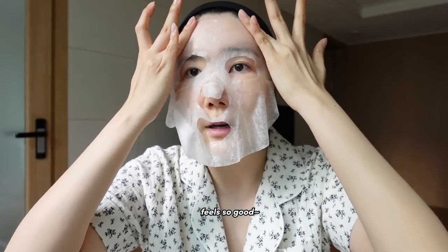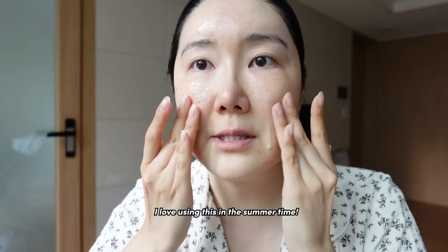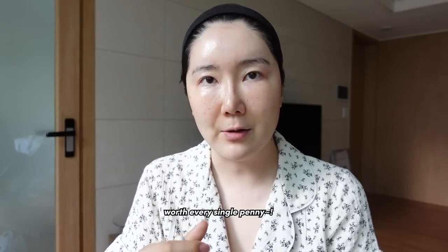Oh, it feels so good. It's so soft. I love it. I love using this in the summertime. Worth every single penny.